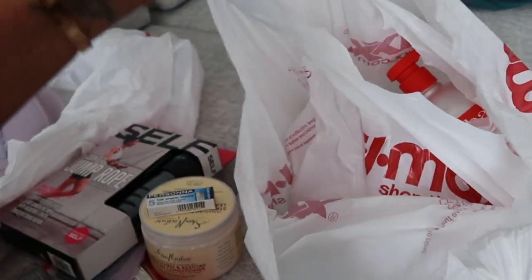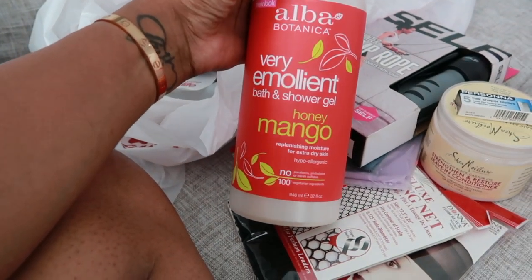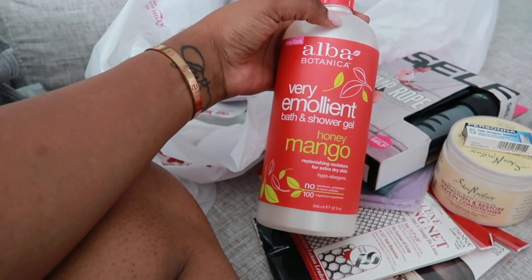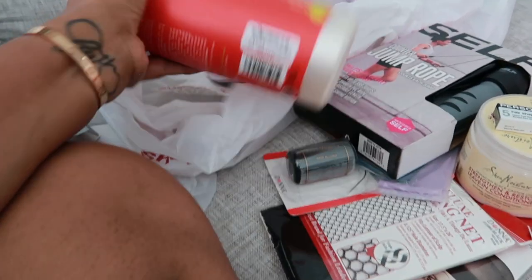I got this mango honey shower gel. It smells divine — smells really good. This one was $7.99.